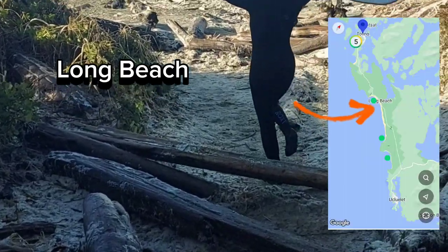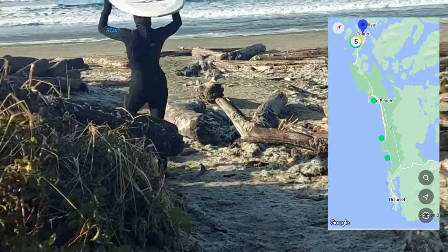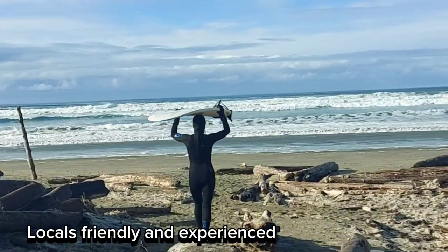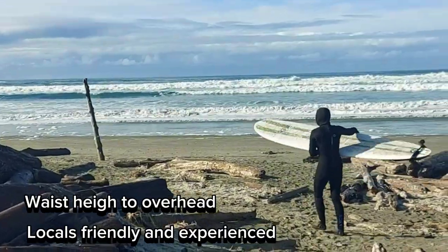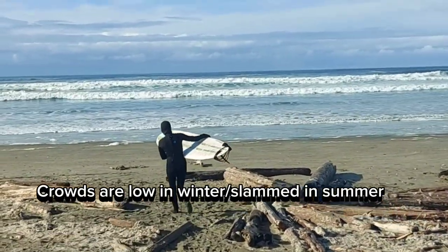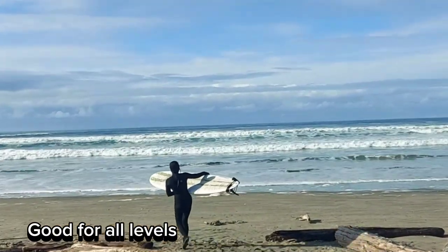This is my absolute favorite beach to surf out of all the beaches in Tofino and Ucluelet — this tops them all. I had a great ride here. There's a great peak right close to a huge rock you'll see when you first arrive. The local vibe is really warm and welcoming — everyone is really friendly. The waves can get from waist all the way up to overhead and a half.